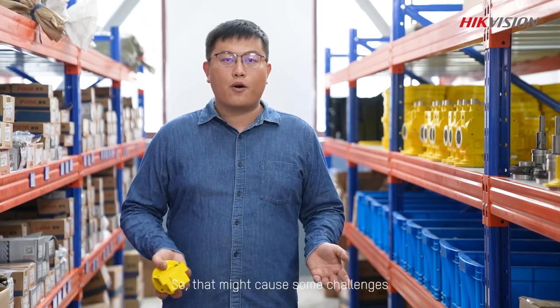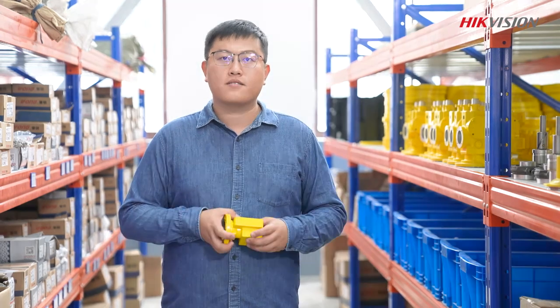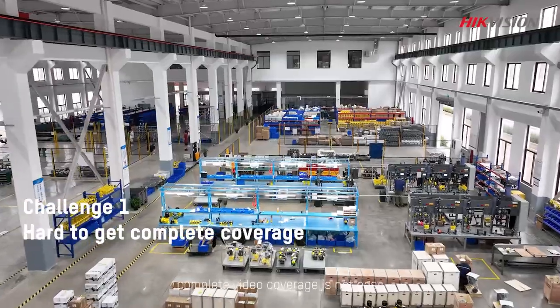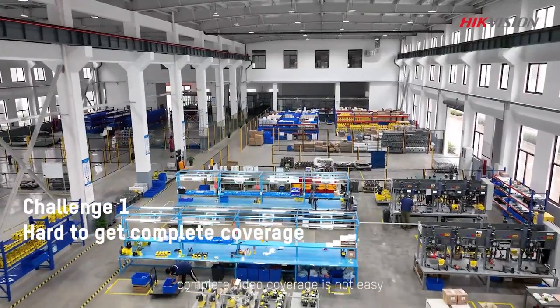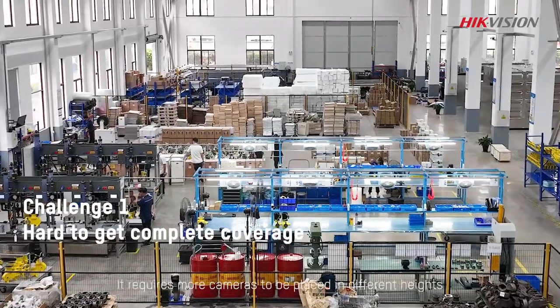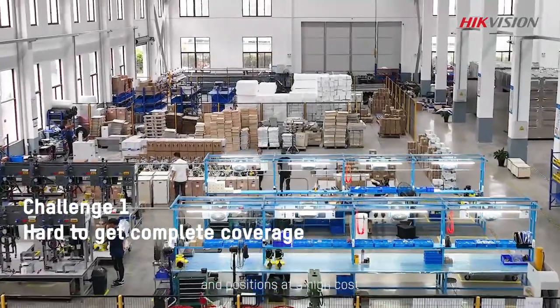That might cause some challenges. For a large indoor space with high ceilings, complete video coverage is not easy. It requires more cameras to be placed at different heights and positions, at a high cost.